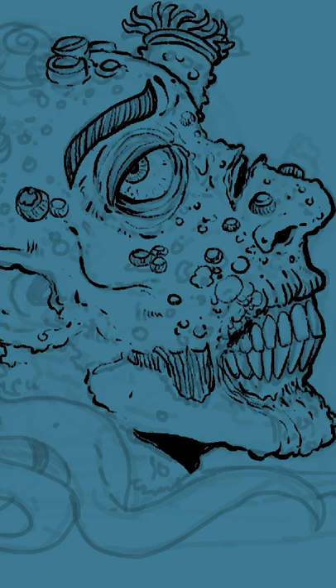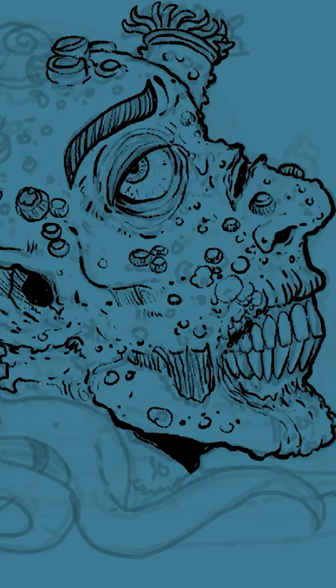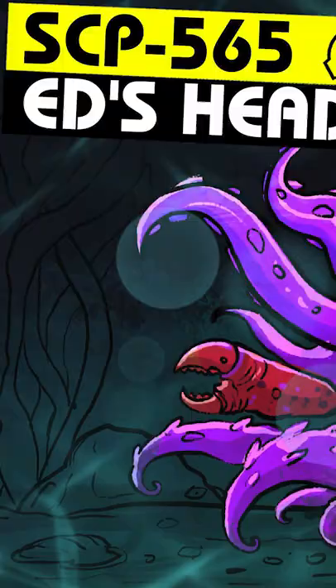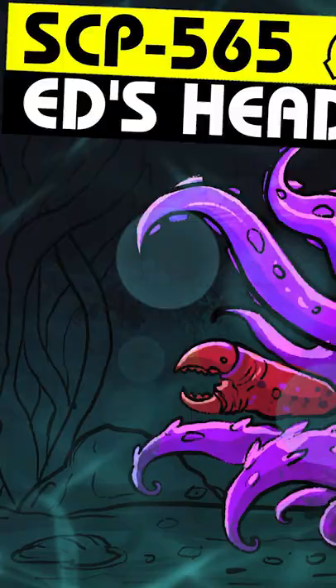These tendrils are often utilized as legs, allowing SCP-565 to scuttle along the sea floor like a crab, but occasionally are operated for motion and manipulation in a manner similar to the tentacles of an octopus or jellyfish.